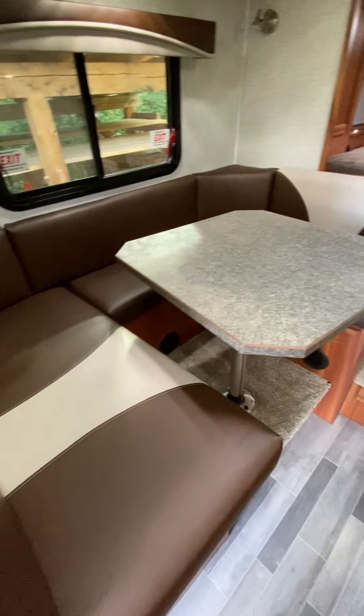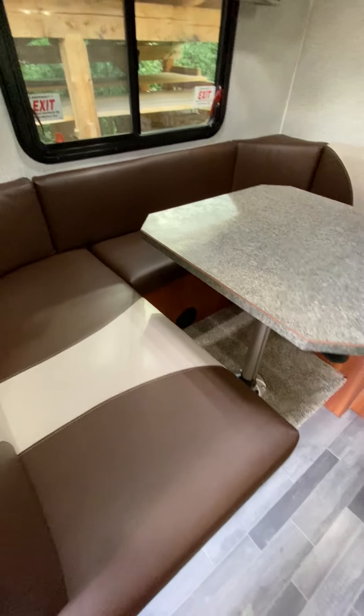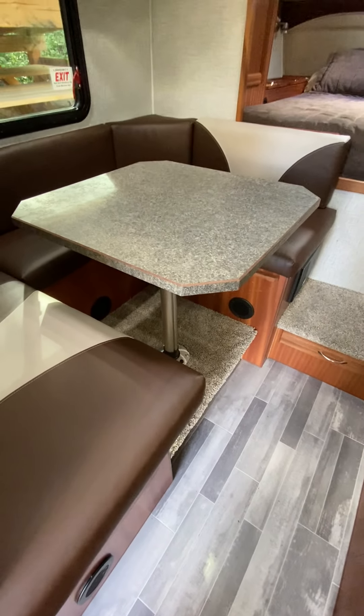And then we have the dinette, which — the table folds down into a bed. It's actually pretty comfy. The cushions are comfy, it makes a decent bed. There's a tiny little spot down there for shoes.